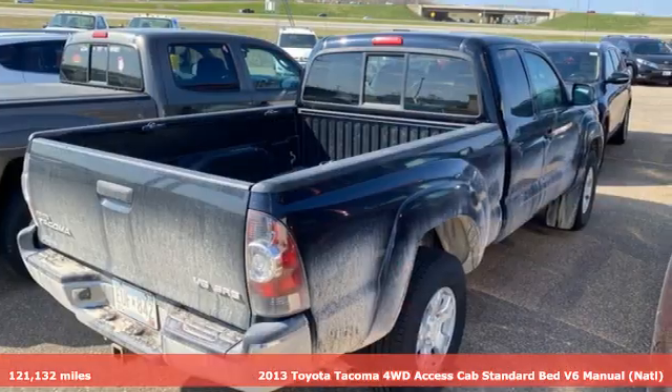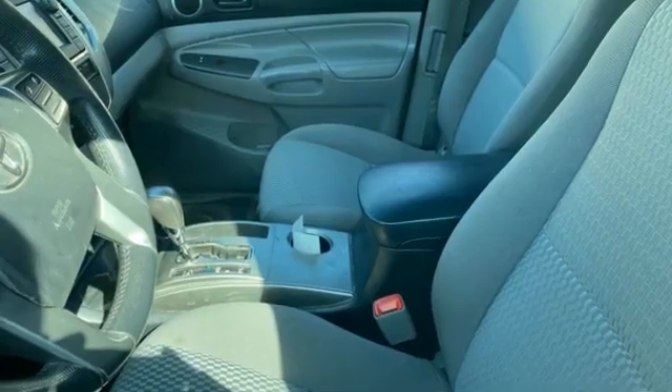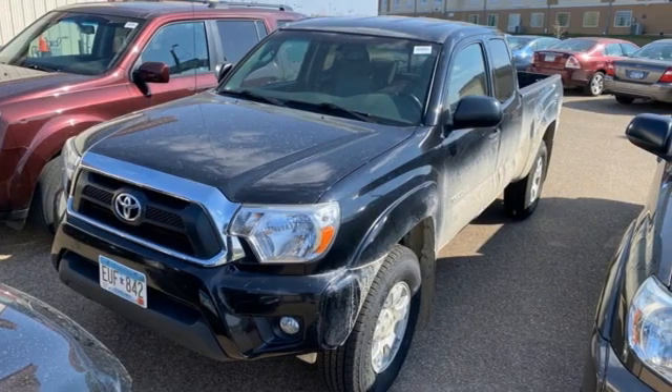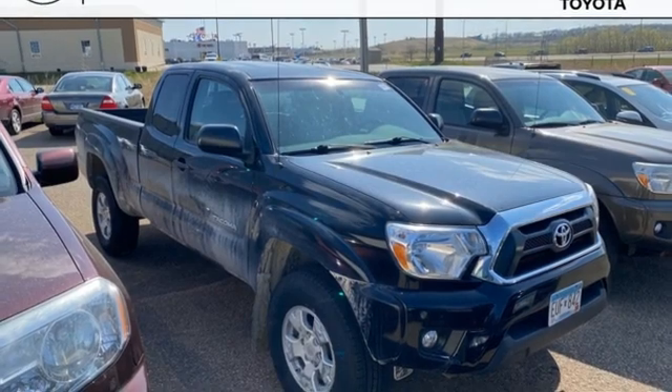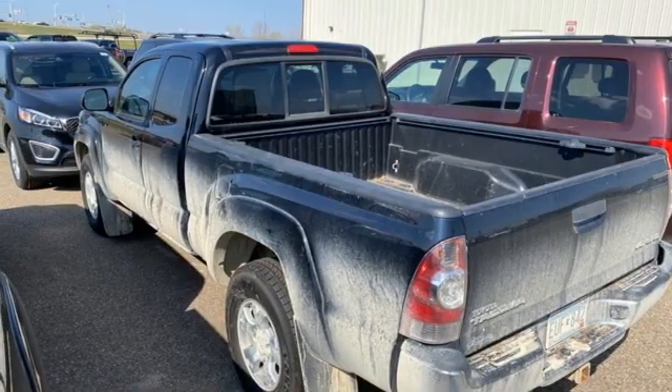It comes with all the amenities you need: V6 engine, four-wheel drive, manual transmission, front tow hooks, AM-FM stereo, power front windows, manual tilting steering column, electronic shift on the fly, and integrated storage. Hurry in today and see it for yourself.